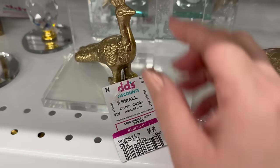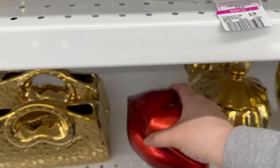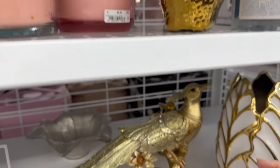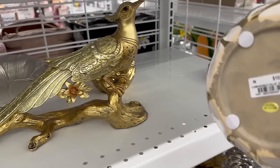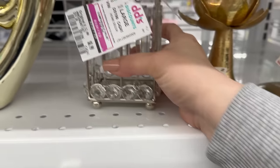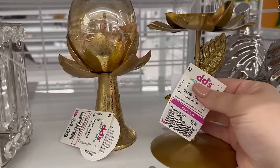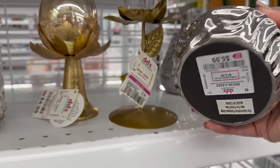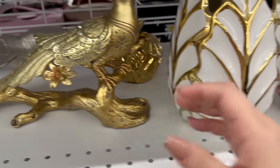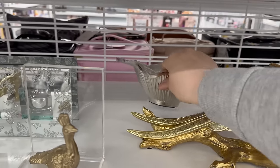Finally found another item at a discounted price — bookends for $4.99, a cute piece for $5.99, and a golden apple for $4.99. There are a couple more reduced decorative items over here — a really pretty one and a cute little one. There's also a heavy peacock for $11.99.